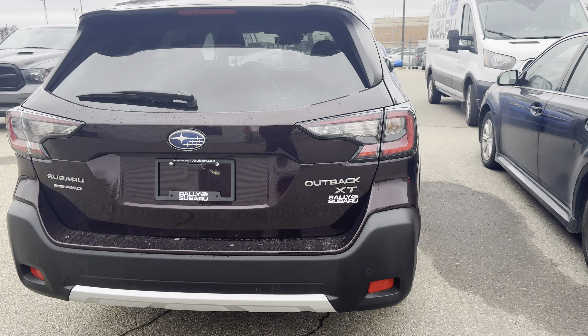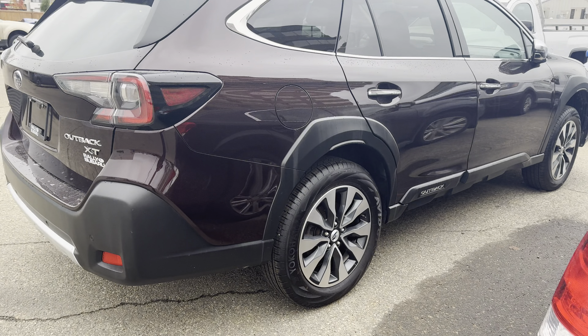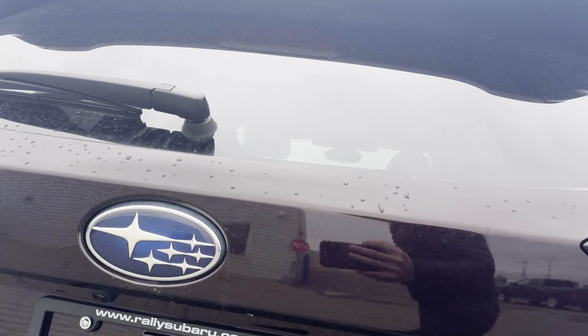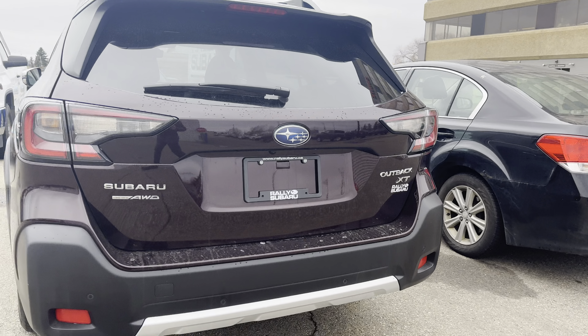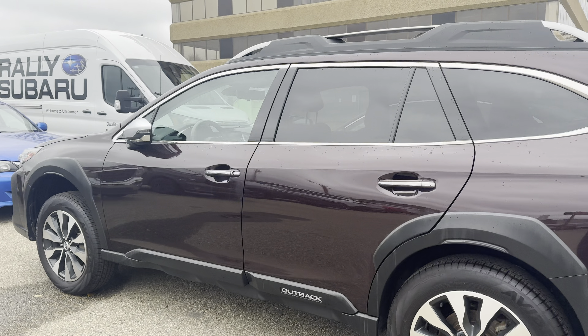A little bit of chrome finish on the door handles. This one is in dark mahogany — not a common color, we don't see as many of these, so something a little different if you want to stand out. It's a newer color for Subaru as well. The backup camera also has a built-in washer jet, something important to note — you can actually wash off the backup camera lens from inside the car.